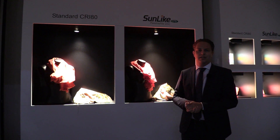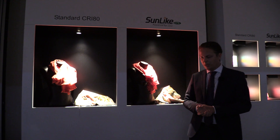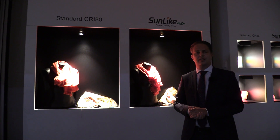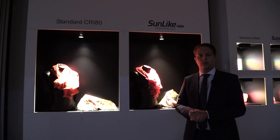Hi, my name is Andreas. I'm the Managing Director of Europe from Seoul Semiconductor. Seoul Semiconductor is the fourth biggest LED supplier worldwide and I am the Managing Director of the local subsidiary.